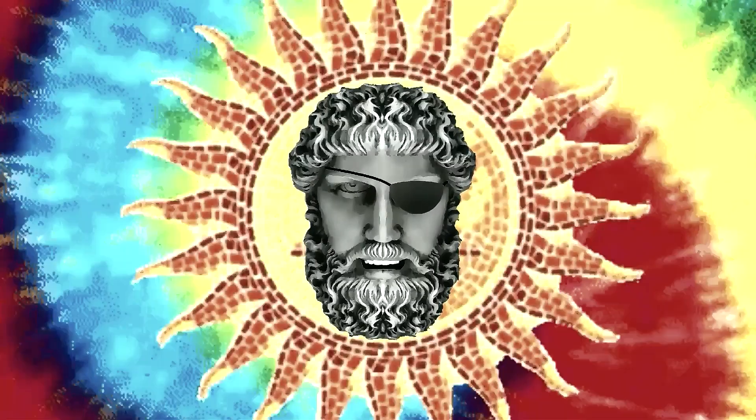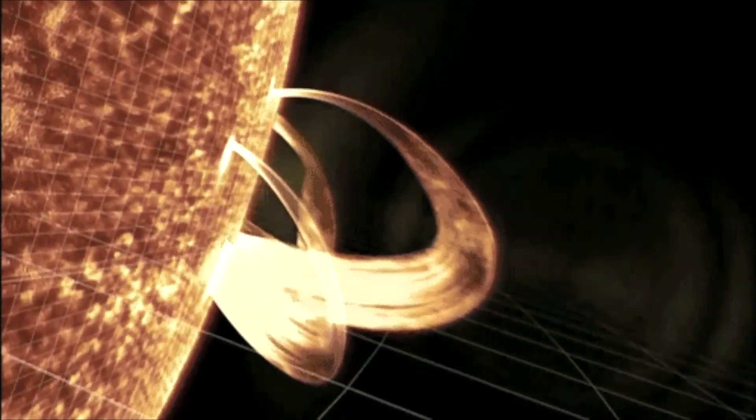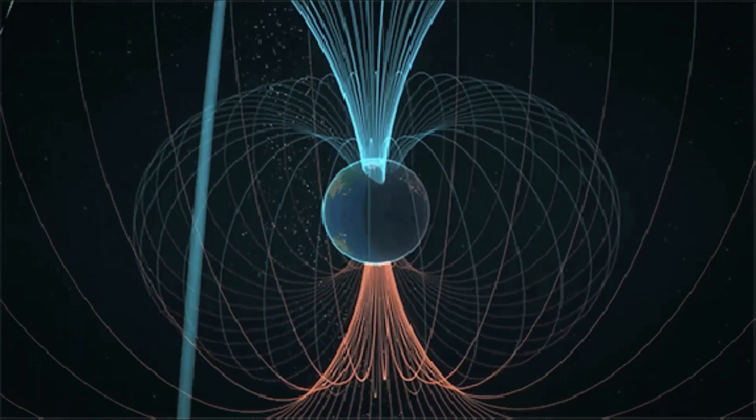Welcome. Shall we observe the sun? Unexpectedly, our CME hit Earth's magnetic field today, May 6th, at around 1:00 UTC.